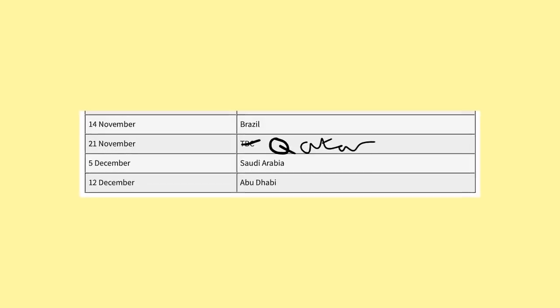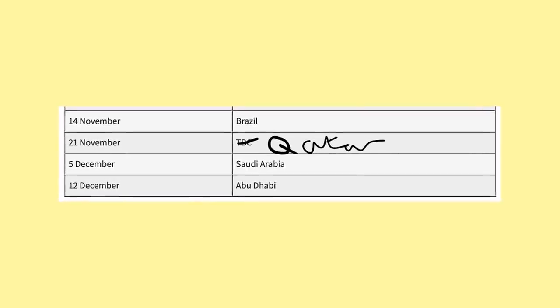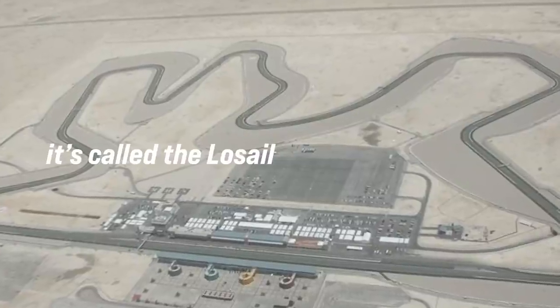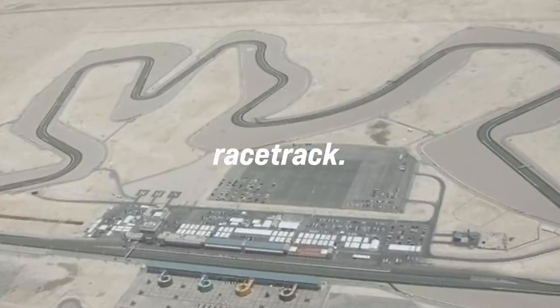They took their sweet time with it, but the 2021 Formula 1 calendar is finally complete. With this monstrosity. What the fu— okay, so firstly, what is it? It's called the Losail International Circuit, and it's a racetrack.